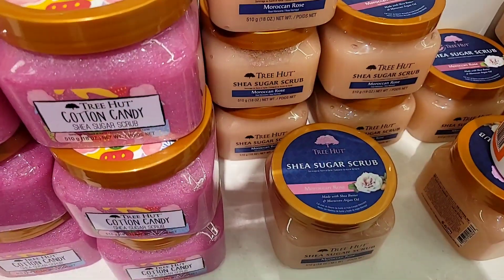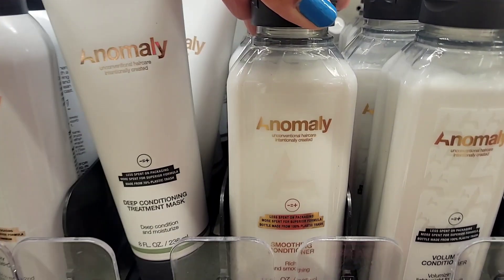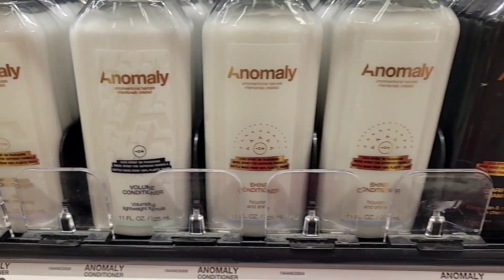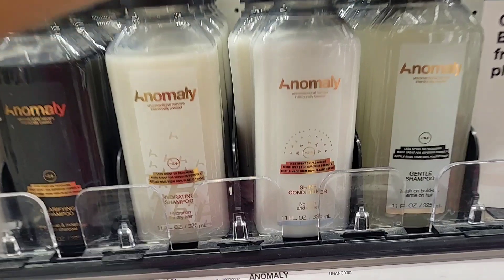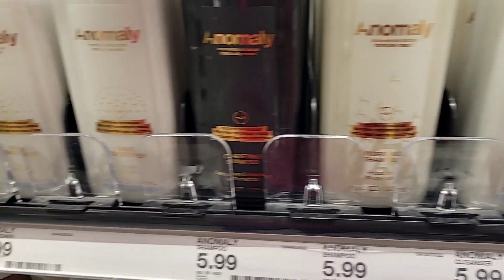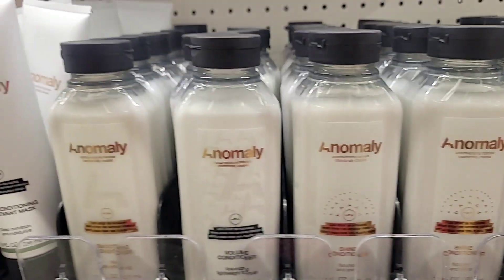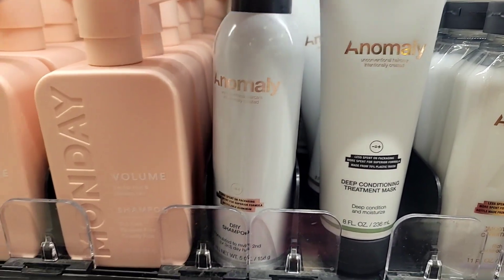The elf section wasn't very stocked — it only had two scents, Moroccan Rose and Cotton Candy. But I did see this shampoo and conditioner from the brand Anomaly, which is new to me. They had some with charcoal and different ones for purifying. Let me know if you've tried it before — they're $5.99 and they're interesting to me since I've never seen them before.